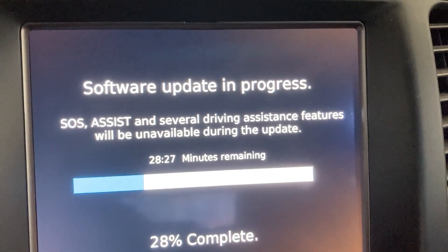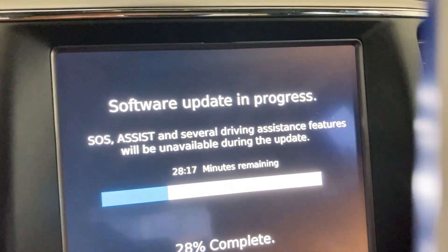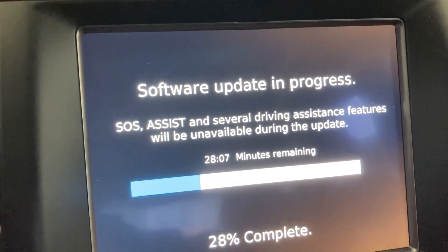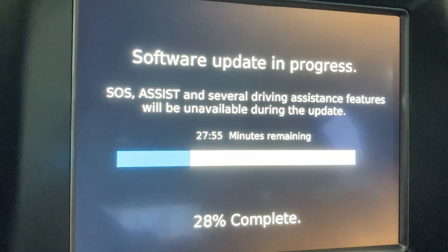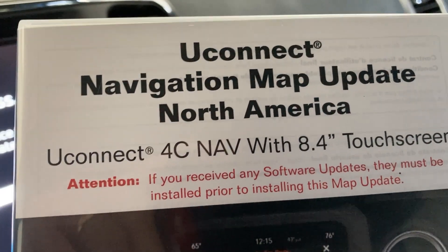Updating the software and maps in a 2018 Jeep Grand Cherokee. They sent me a kit with a USB for the software update, which has to be done first. That took over 34 minutes. You just plug it straight into the USB port and a message comes up to update — pretty straightforward. The next part is the map software, and this is the 2022 version, even though it's 2023, so it's a little behind.